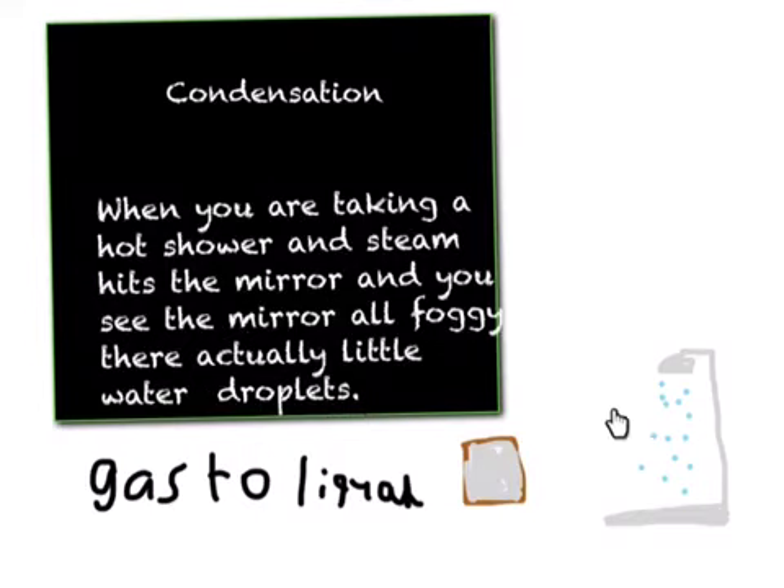A little diagram over here. As you saw on the last slide, it was all made out of little droplets — which is why I made it look like that, if you were a little confused.